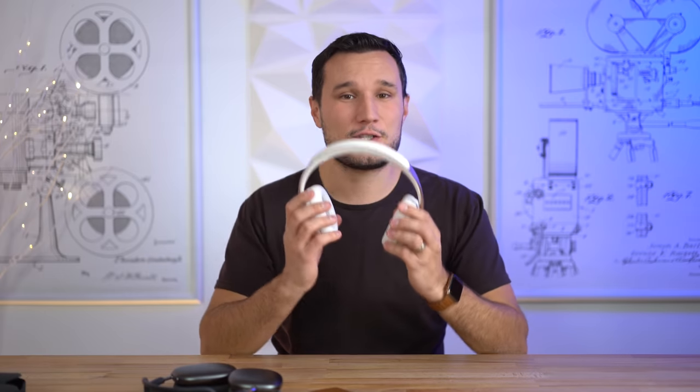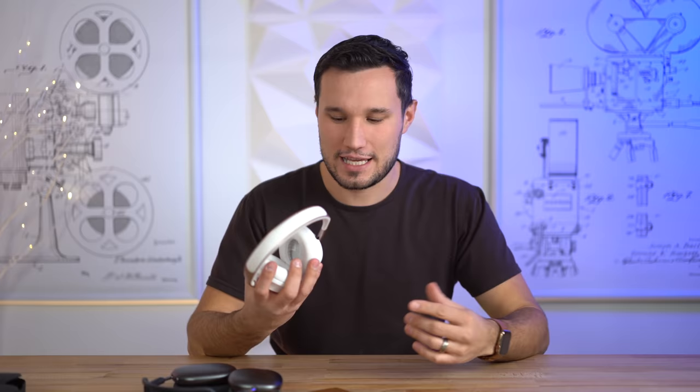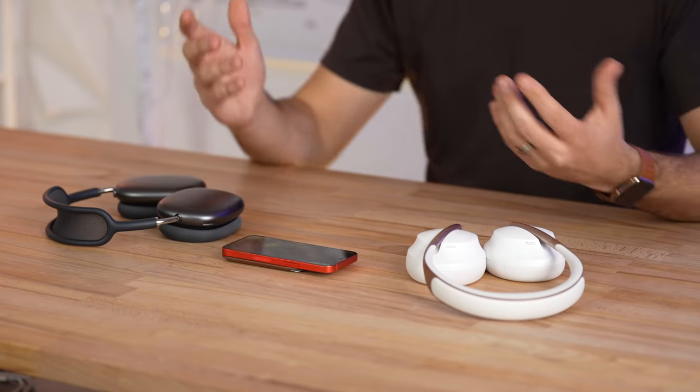One thing I want to point out: with the Bose, as soon as any third-party app starts recording, it gives you a little notification hum that kicks in so you know if any application is using the microphones. That's a pretty neat feature.